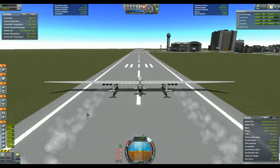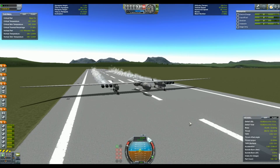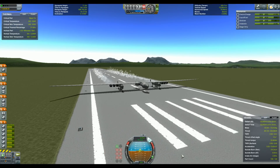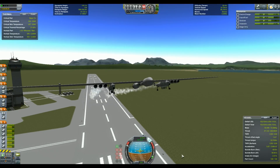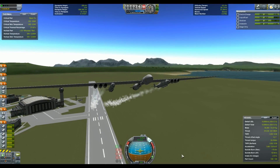The real launch, scheduled in 2016, will require a runway almost 4km long. But in our case, because our craft is much lighter, it actually takes off on its own at a rather slow speed. The real craft is made from parts of two 747 Boeings, including the 6 engines.